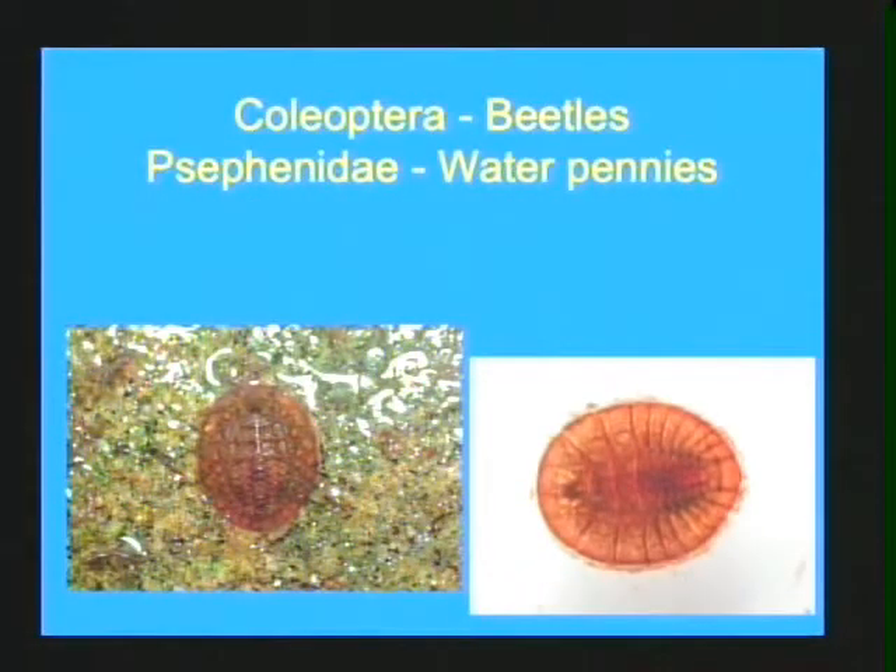The next group are the beetles. Although you only need to know a handful, beetles are actually the largest group of organisms on earth. One quarter of all animals on earth, including mammals and birds and everything else, are just beetles. Huge group.